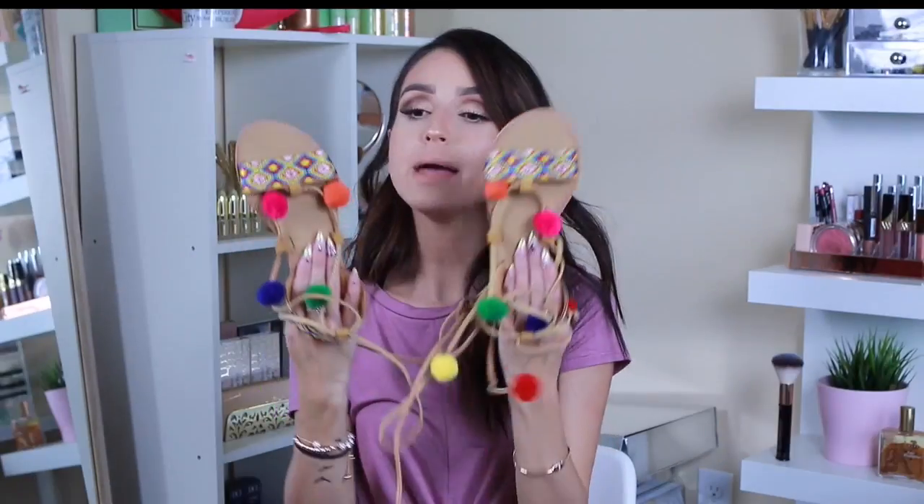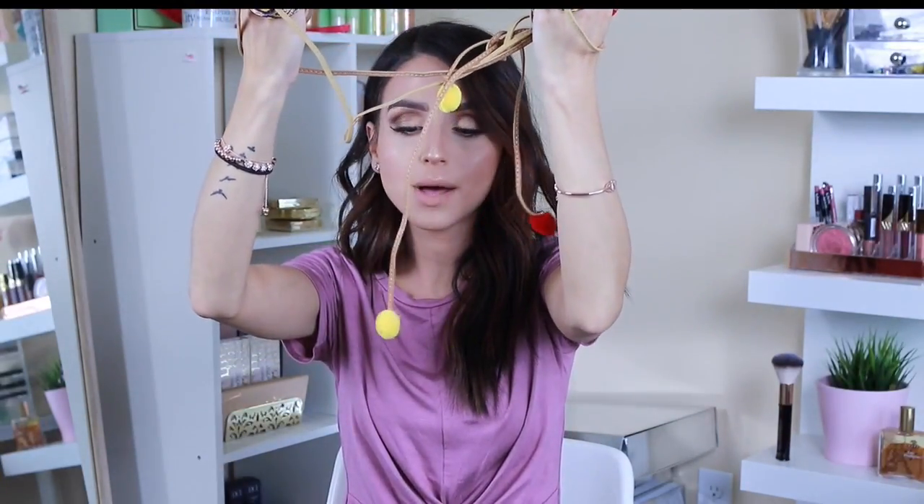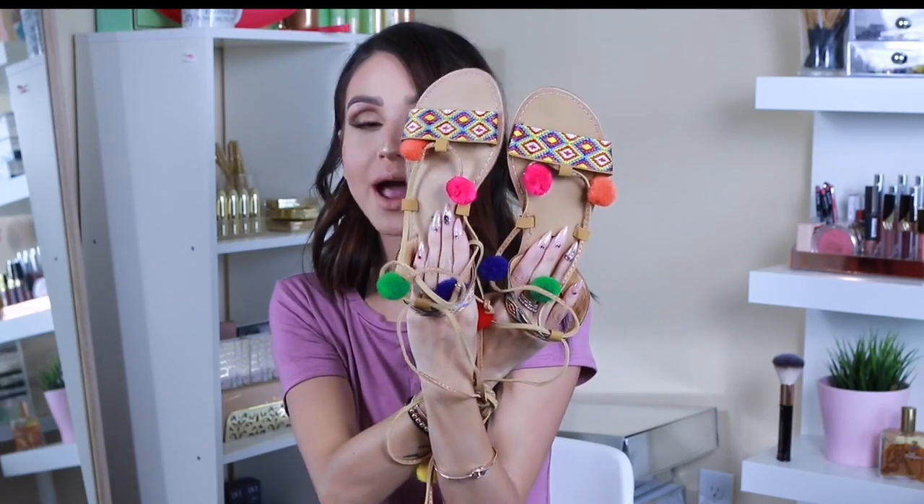The other things I got are accessories, and I am obsessed with these beautiful pom-pom sandals. Look at these things — they are so cute. They tie up around your leg with the pom-poms on the bottom. I just think these things are so cute. Look how pretty they are — these scream summer. I loved pairing these with the green dress because they have green and other colors that pop. Pom-poms are in, okay?